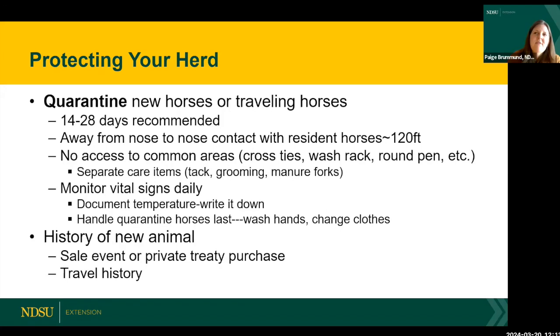Consider the history of the new animal — that might increase or decrease your risk. Was it recently at a sale event where hundreds of horses commingled? Or was it a private treaty purchase from a closed herd that hadn't been off the farm in months? Also know the travel history — if another horse in that herd was traveling weekly, that negates the closed-herd idea.